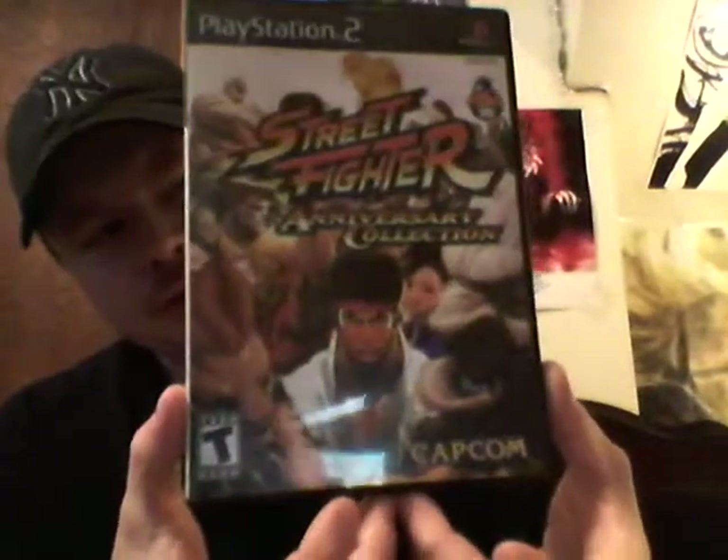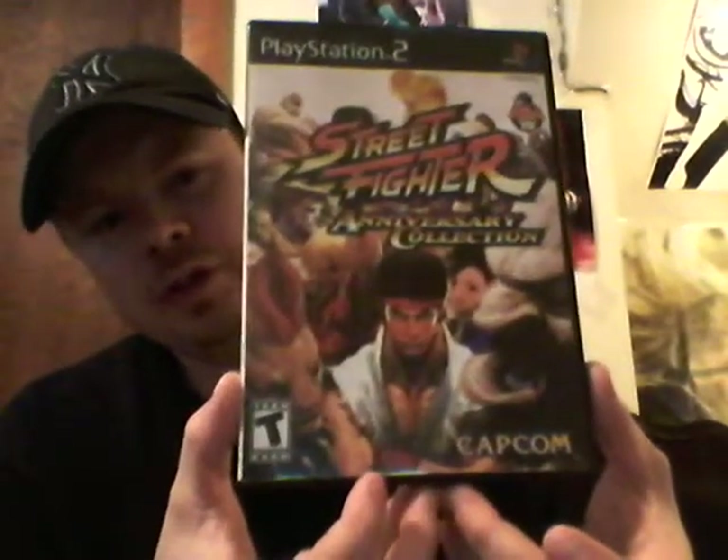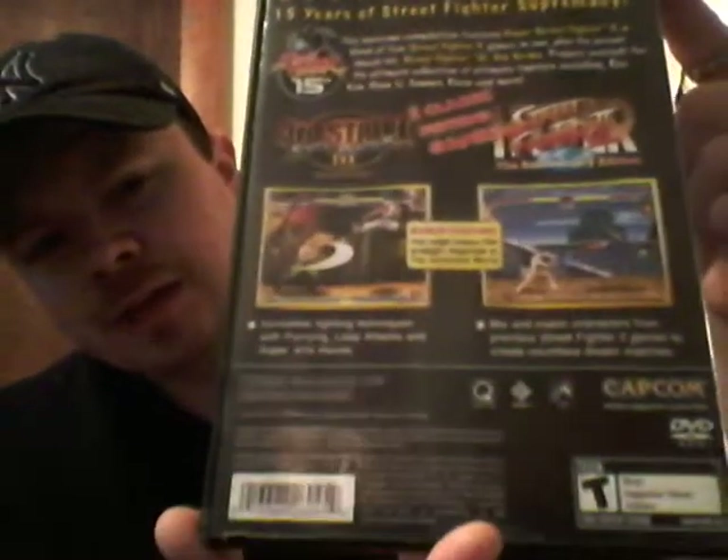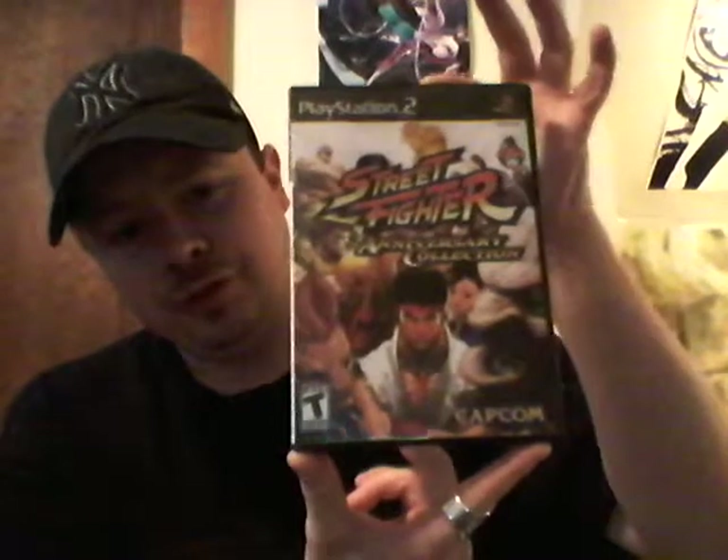Next up, we have a couple that are pretty common. I already have the original Xbox version, so I needed to get the PS2 version, which also includes the Street Fighter II anime and movie, on top of Street Fighter II, Super Street Fighter II Anniversary Edition, and Street Fighter III Third Strike. I picked this up for $5 at the convention — you can get this super cheap. It's the cheaper route to play Street Fighter III Third Strike; a lot cheaper than getting the Dreamcast version.